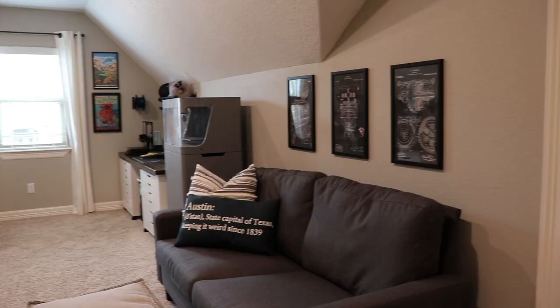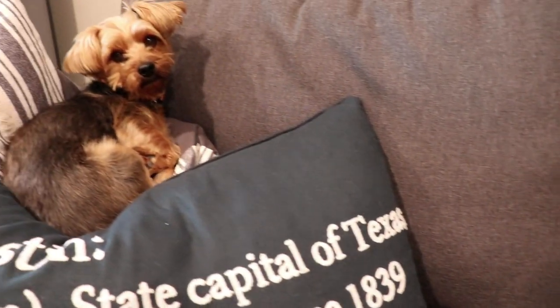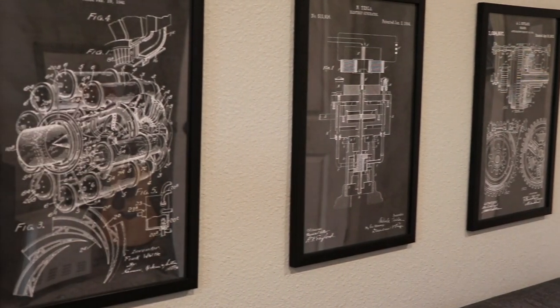The first thing you see when you walk in is a couch and a TV. I got the couch for like $200 at Walmart, and you can definitely tell if you sit on it. It's really just to fill the space or for when my wife comes up and wants to ask me a bunch of questions while I'm working — she sits right there. Above the couch I've got some cool mechanic patent drawings that I bought off Etsy. I'm an engineer, I enjoy that kind of stuff, and I think it looks really cool in the space.